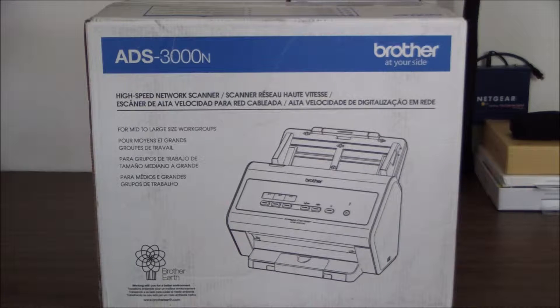Good morning ladies and gentlemen. Today we're unboxing the Brother Image Center ADS-3000N. It's a high speed color and black and white desktop scanner with gigabit ethernet networking and SuperSpeed USB 3.0 connectivity, and it retails for $699.99.